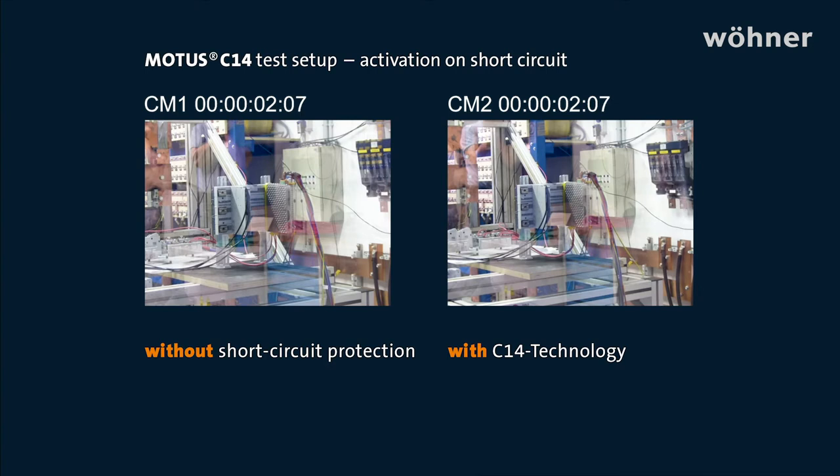Then came the breakthrough. With this device we achieved 15 kA to start with, and then fabulous values of 65 and 100 kA in further tests.